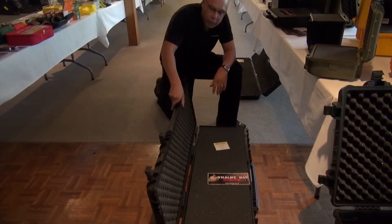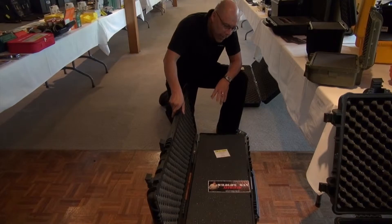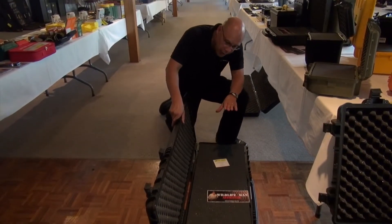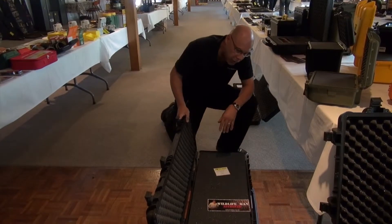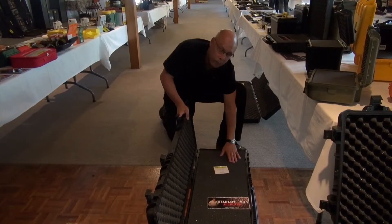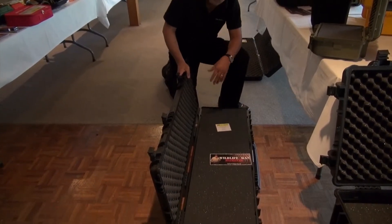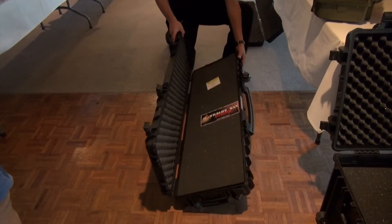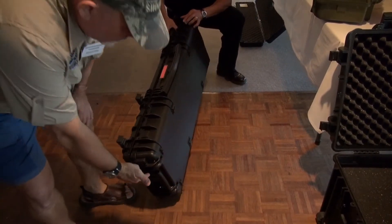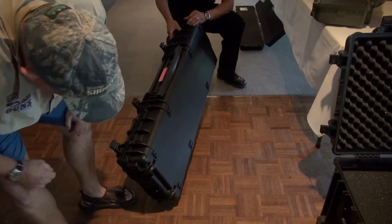Here we have the Cyclone series rifle case — this is the top of the range one out of the two. It comes with O-ring seals, heavy-duty clips, heavy-duty handle, and pick-out foam to keep your rifle nice and snug. It's quite wide so you can leave the bipod or the scope on there if you need to. This particular rifle case is a little bit heavy, but we also have casters on there to make transportation a whole lot easier and smoother.